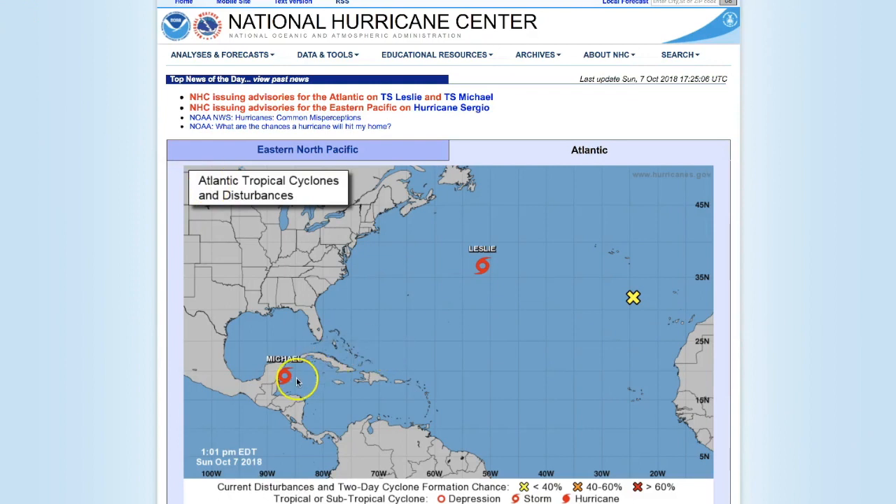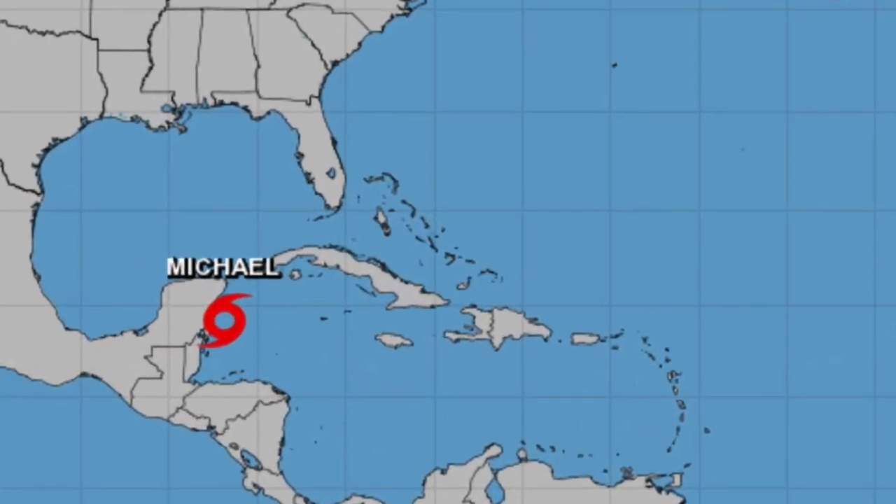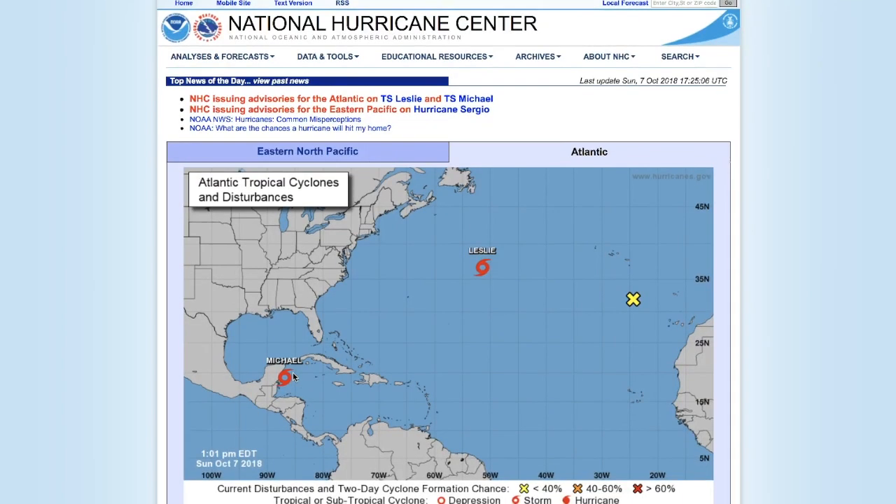Sunday, October 7th, 11 a.m. Mountain Time, 2018. Guys, we've got a new tropical storm in the Caribbean. Tropical Storm Michael has just been announced from the good guys and gals over here at the National Hurricane Center.